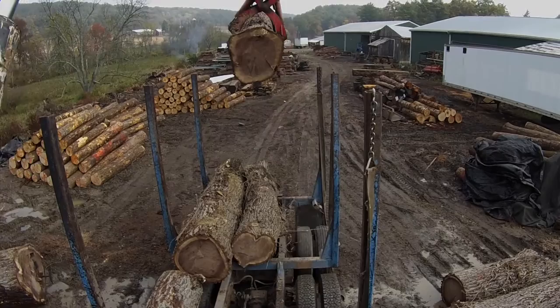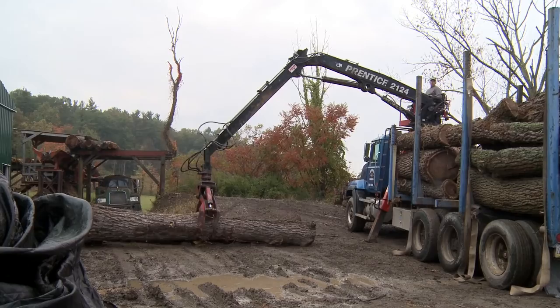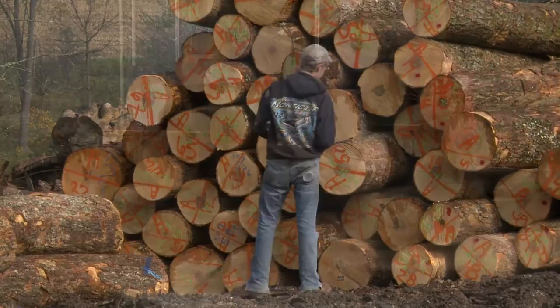Logs are brought to the yard from around the region by our transport trucks. After unloading, the logs are sorted, stacked, marked, and inventoried based on species, size, and quality.